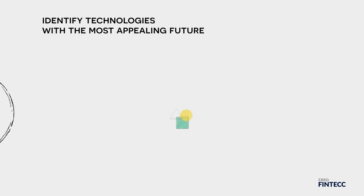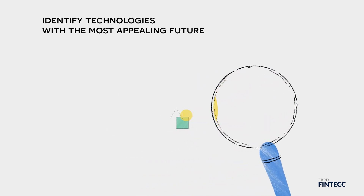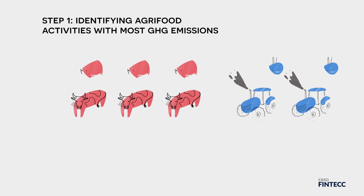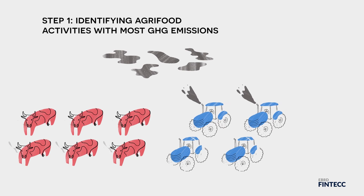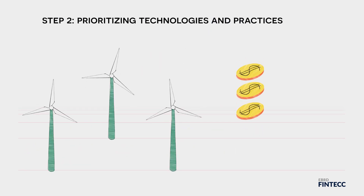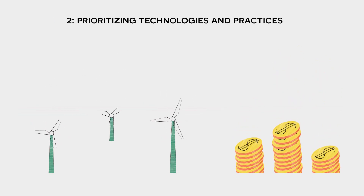The tool that FAO and EBRD have developed helps identify technologies that have the most appealing future. It has four steps. Step 1 focuses on identifying, in a given country or region, the agri-food activities that are responsible for most GHG emissions. Step 2 is about prioritising climate technologies and practices, based on market penetration, economic and technical potential.